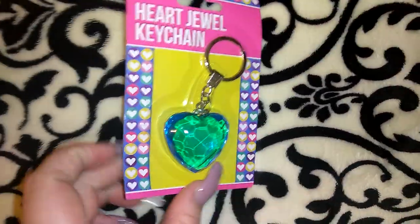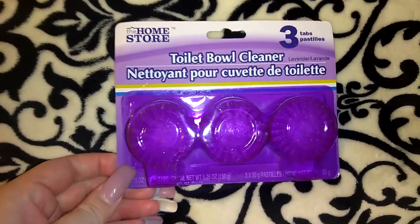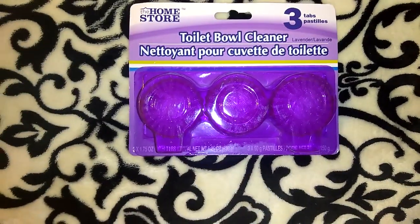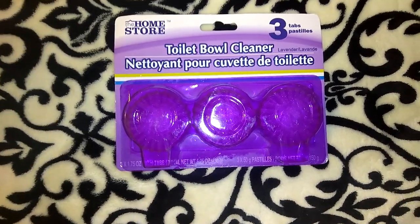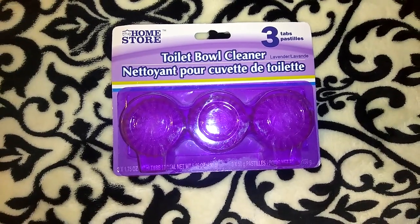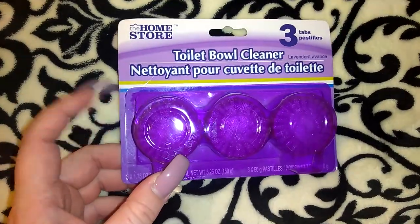Oh, here's the turquoise one you guys — the heart jewel keychain! I knew I had one of those. I also picked up this Home Store brand toilet bowl cleaner set. You get three tabs and you put these in the back of your tank and it's supposed to freshen the water and it turns it purple. I actually really like the Scrubbing Bubbles ones from Dollar Tree but I haven't been able to find them recently, so I thought I would give these a try. These are lavender scented I believe.